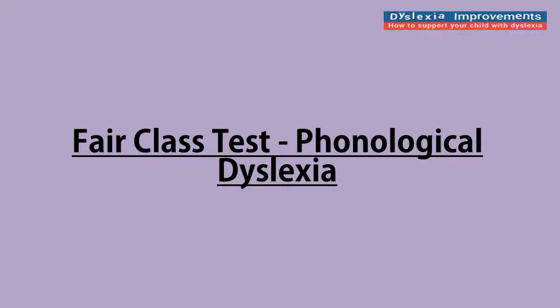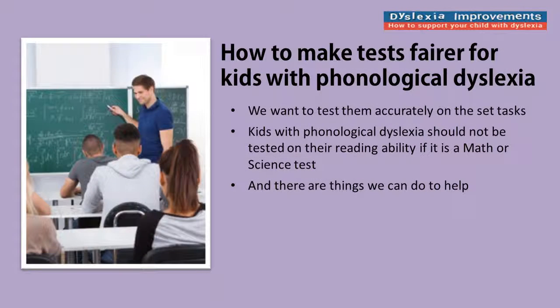It's important to keep in mind that assessment tasks need to assess a child's skills at whatever they're being assessed on. So if you're assessing math, assess math. If you're assessing someone's science skills, assess their science skills. You don't want every task to be a test of math skills plus reading skills, or science skills plus reading skills, because the children without phonological dyslexia are not being tested on their reading.